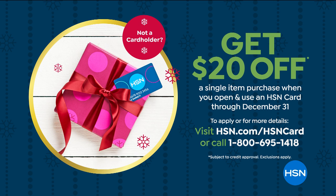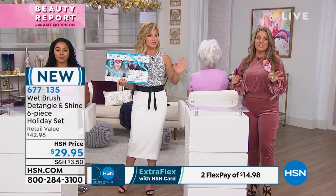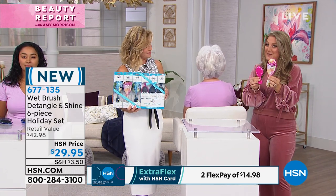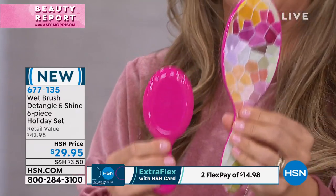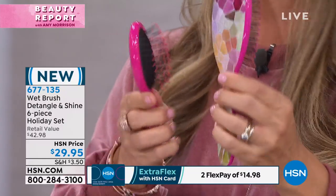Don't forget to open up that HSN card — you can take $20 off, bringing it to $9.95. Professionals recommend and use the Wet Brush. Where I get my hair done, they were selling them for $20 a piece. Today you receive all six of them, brand new colors only here at HSN, bow and go. That's what we love about our sneak peek special edition of our beauty holiday gifts.